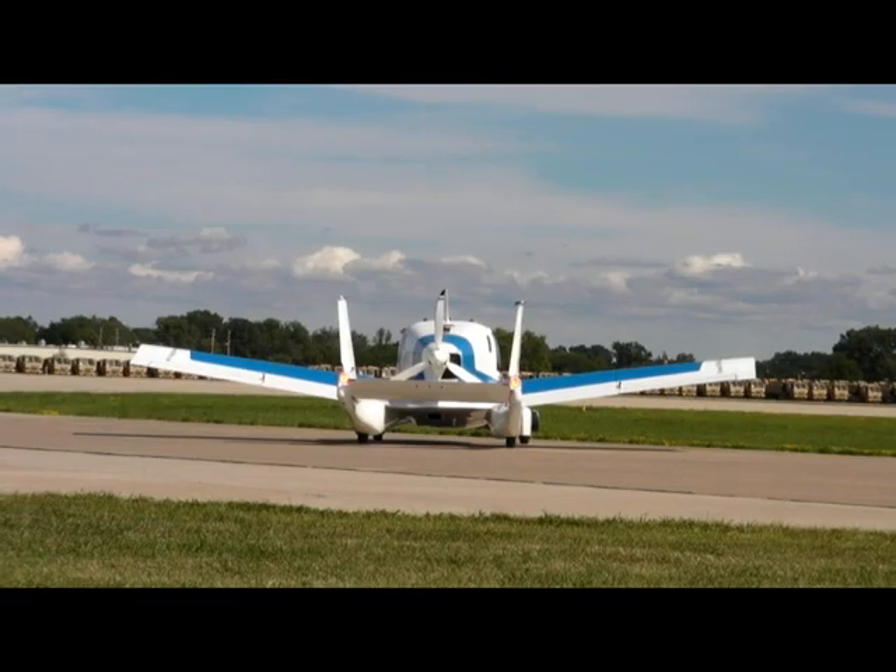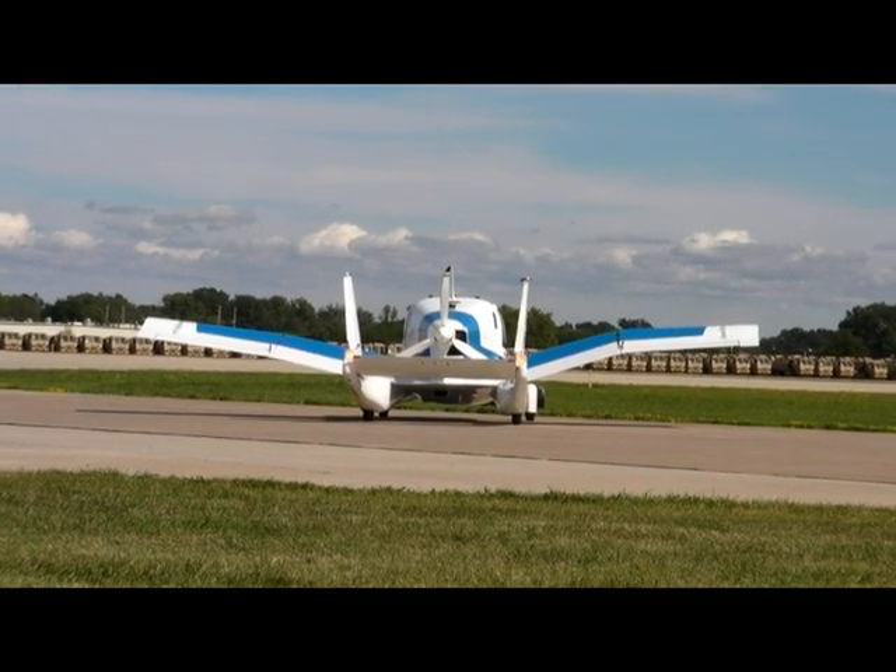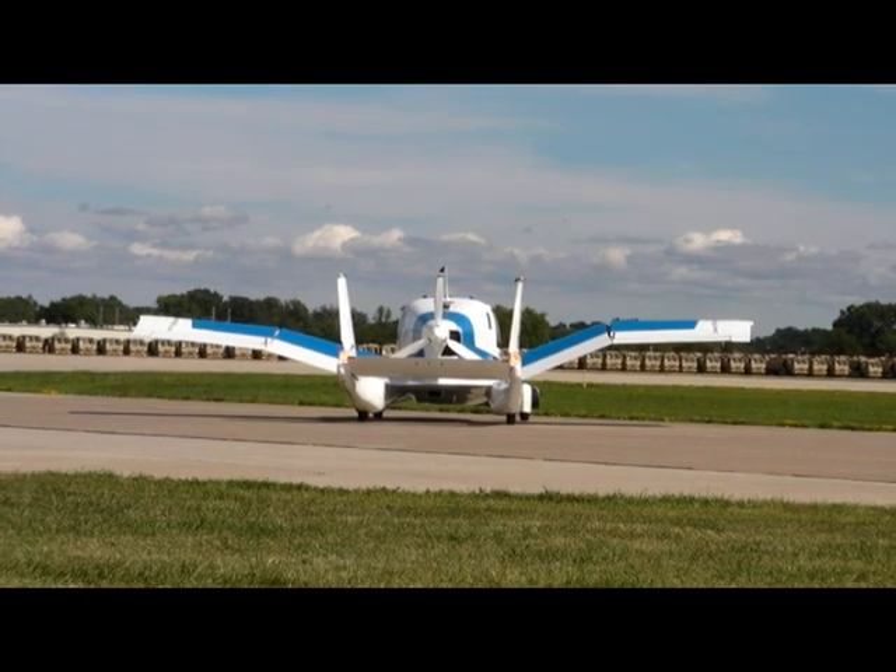Back on the ground, the wings fold up with just the touch of a button in the cockpit to prepare for the drive back across AirVenture to the Terrafugia exhibit.